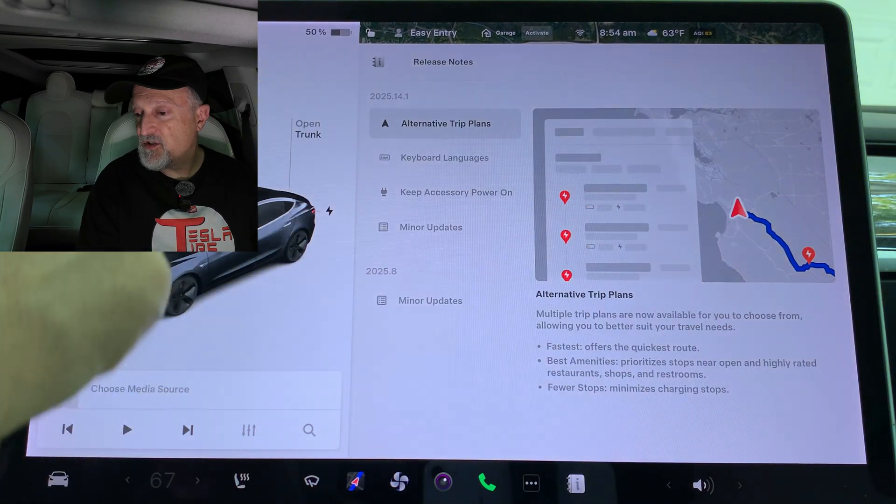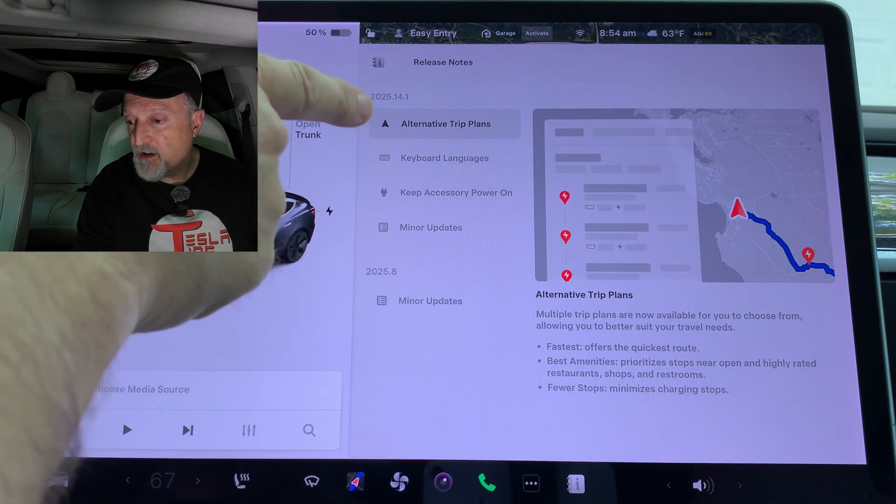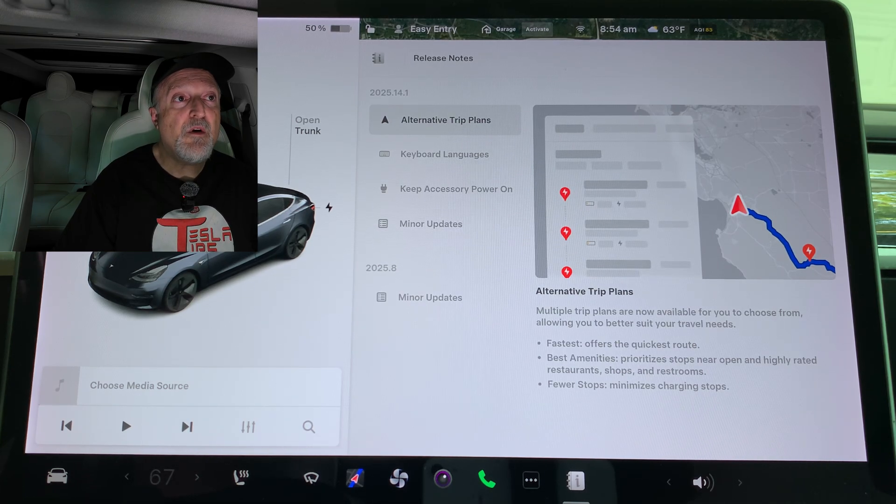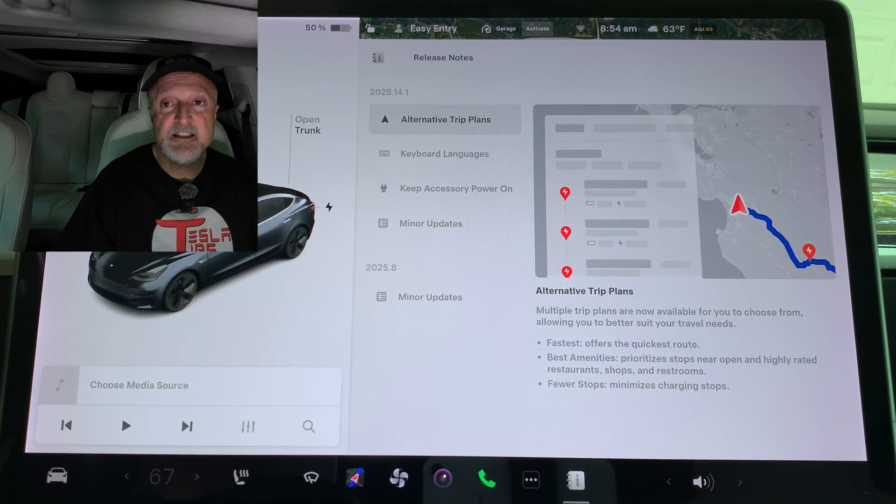If we look at the release notes, the first item is Alternative Trip Plans. Multiple trip plans are now available for you to choose from, allowing you to better suit your travel needs. We have Fastest, which offers the quickest route; Best Amenities, which prioritizes stops near open and highly rated restaurants, shops, and restrooms; and lastly, Fewer Stops, which minimizes charging stops — great for long distance trips. I definitely think this is an improvement we've been waiting for for quite a while.